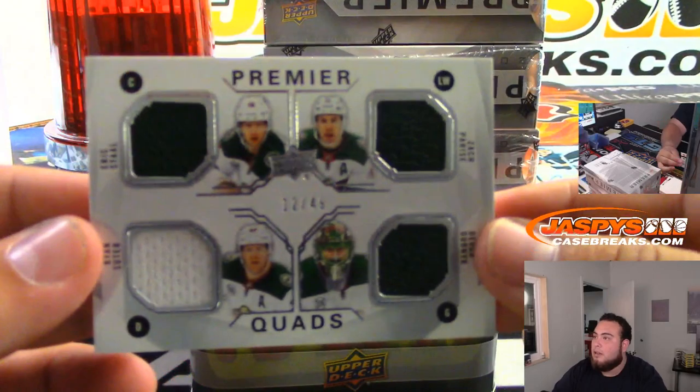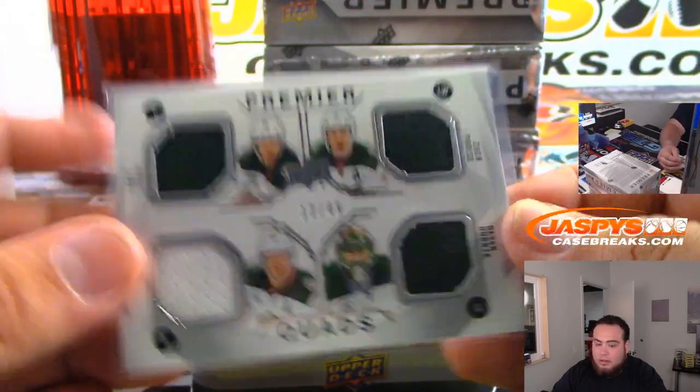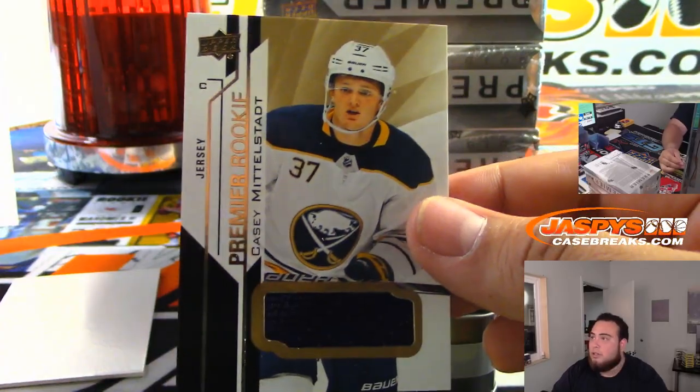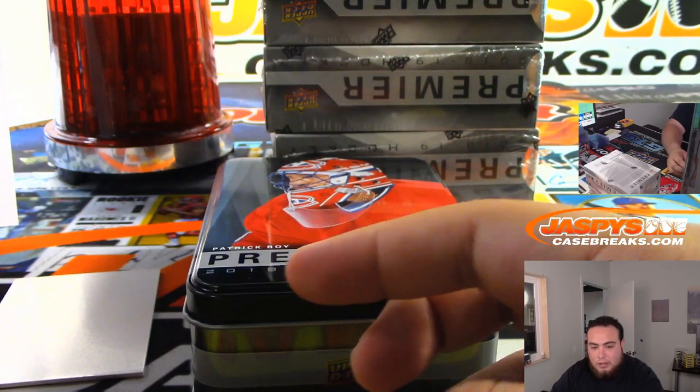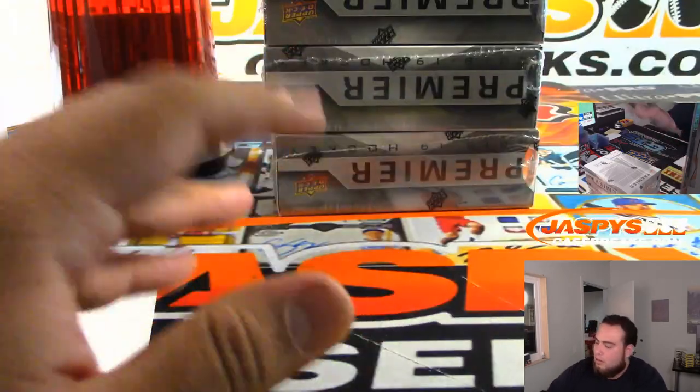Out of the Canadiens box — a little quad to 49, that is Eric Staal, Ryan Suter, Patrick Zach Parise, and Devin Dubnyk. And then we got a Casey Middlestadt jersey, Buffalo Sabres. Edwin Hack with the Wild and Sabres — I think that's you, Don. Yeah, Sabres.